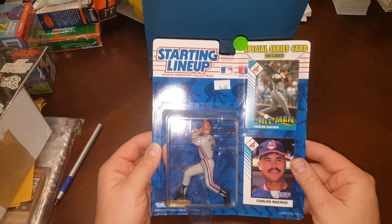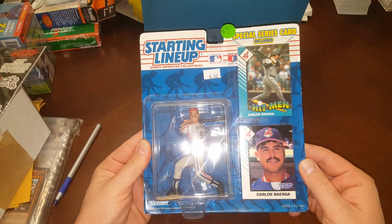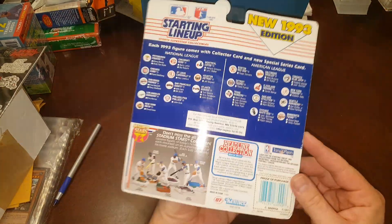Without further ado — the reason I know these are from the same collection is because they have the same price tags on them. Let's start right here. Carlos Baerga — that's a 1993. He was a great ball player, played with the Mets for a little while. So there's one.